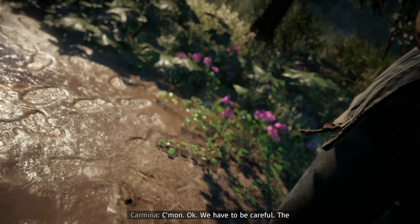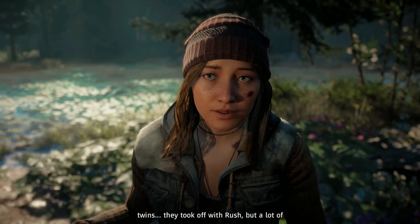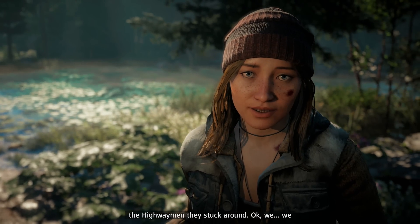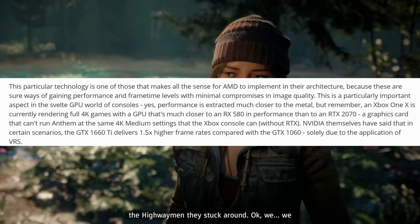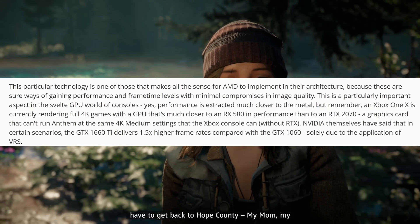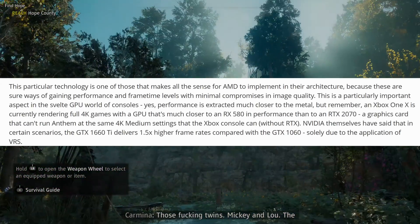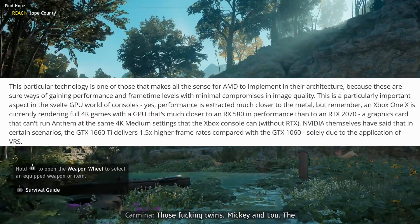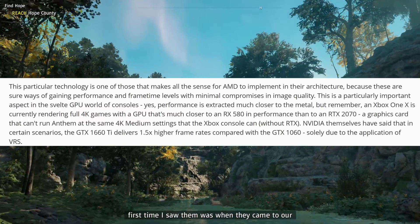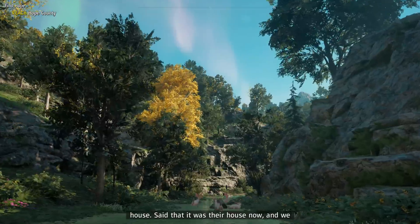There's another interesting thing in this article that more pertains to Xbox One X owners and the performance they're really getting out of that system. The article talks about how the Xbox One X is currently rendering full 4K games with a GPU that's much closer to an RX 580 in performance than that of an RTX 2070 — a graphics card that can't run Anthem at the same 4K medium settings that the Xbox console can.